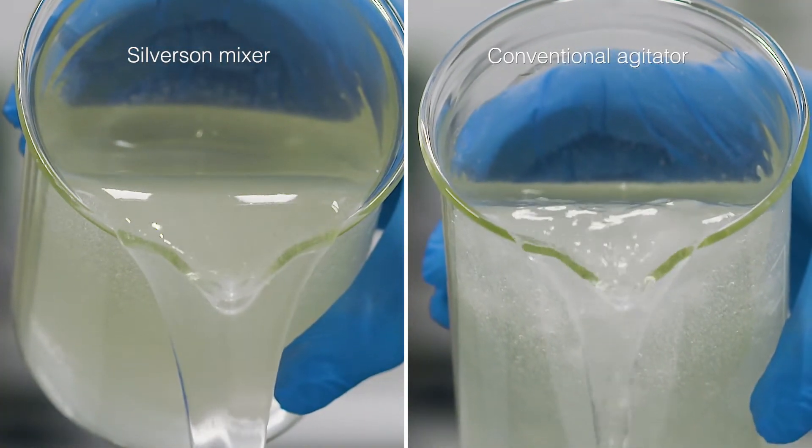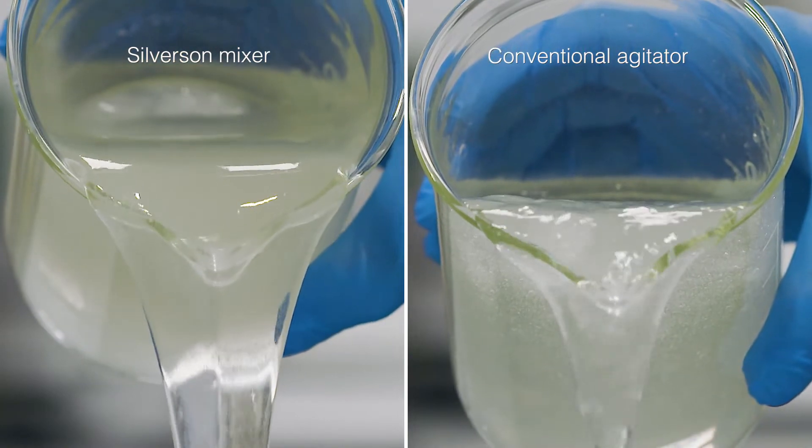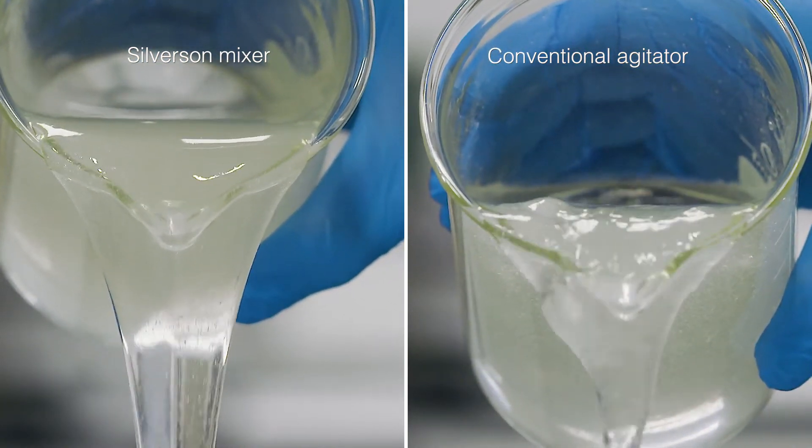The thickening effect of the alginate is maximized, increasing yield, which can result in formulations using reduced amounts of alginate to achieve the same results, helping to save money on raw material costs.